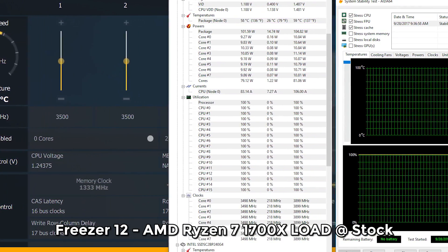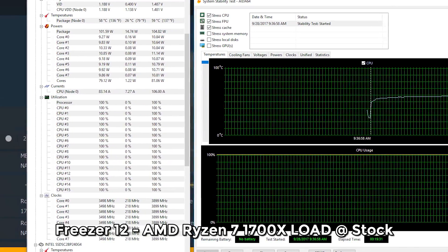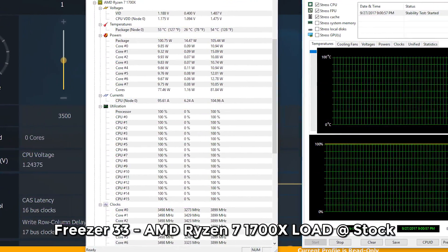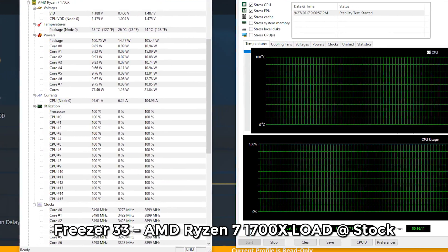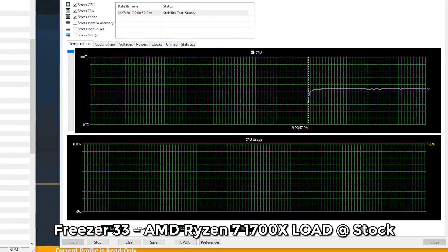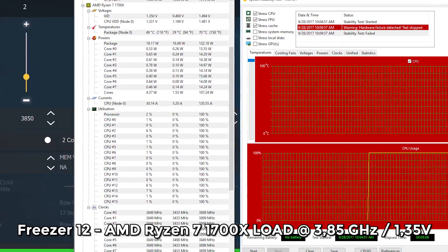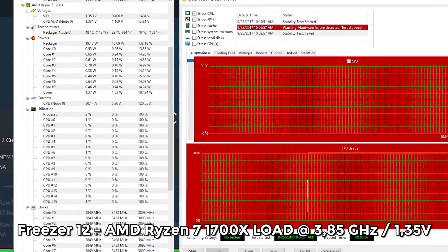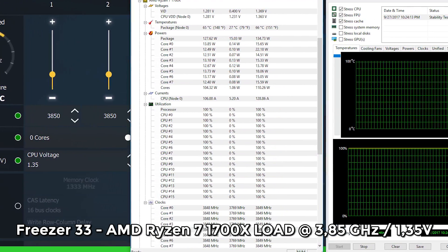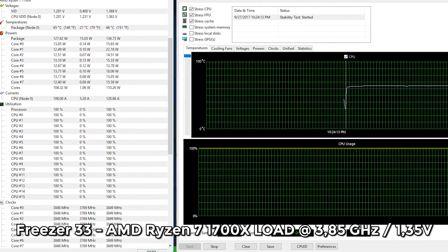Under load, the advantage of the more equipped Freezer 33 Plus finally pushes it ahead of the Freezer 12. Comparing stock load temperatures with the Ryzen 7 1700X, the Freezer 33 Plus gets around 5 degrees Celsius less than the Freezer 12. With overclocking applied, the Freezer 12 cannot keep up and cannot hold the Ryzen 7 1700X below the 70°C limit — the breakpoint for this CPU where it usually becomes unstable or crashes — while the Freezer 33 Plus kept the CPU fully stable at mostly 64 to 65 degrees Celsius.